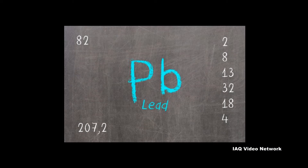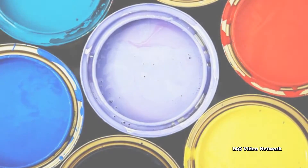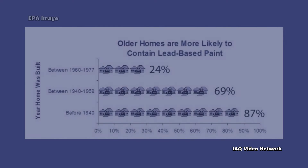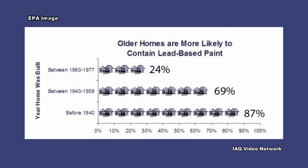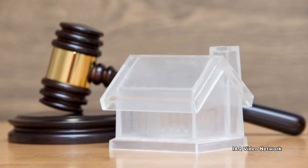Environmental lead testing services are also available to the public. One of the most likely sources of lead in a home is due to the past use of lead-based paints. The U.S. Environmental Protection Agency states that if a home was built before 1978, there is a good chance it has lead-based paint. In 1978, the federal government banned consumer uses of lead-containing paints.